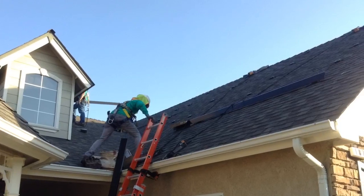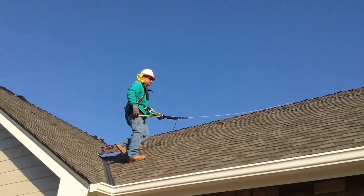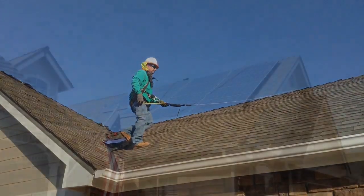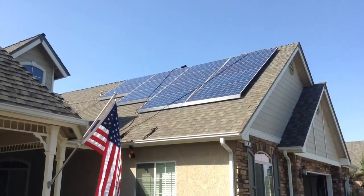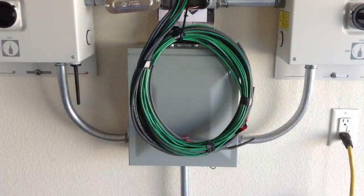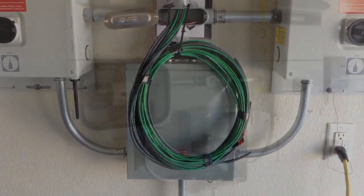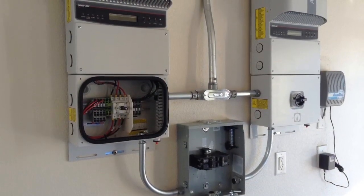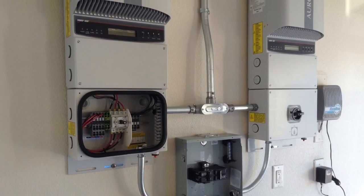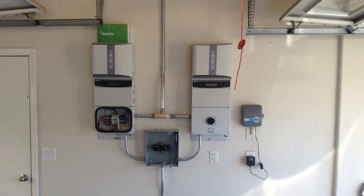Because we have two different directions for the panels, we had two inverters required for our installation. I opted to place the inverters inside the garage. Here's a quick picture of the installation for the inverters inside. They were placed on the east wall of the garage, and the installation itself was very nice.